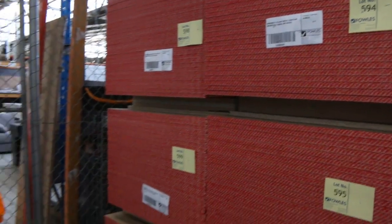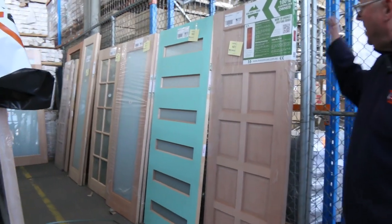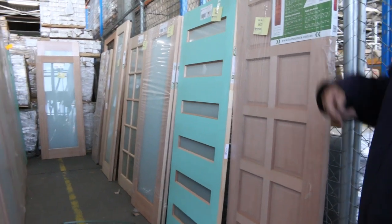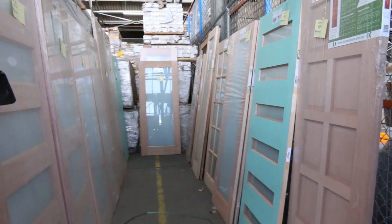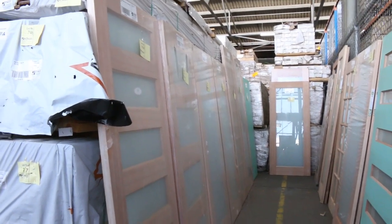Lots and lots of doors — you've already seen some at the start, but we've got a whole heap of entry doors down there. Some nice glazed entry doors. There's a heap of doors in this week actually. If you've been waiting for some doors, this is probably the week for you — big heaps of them.